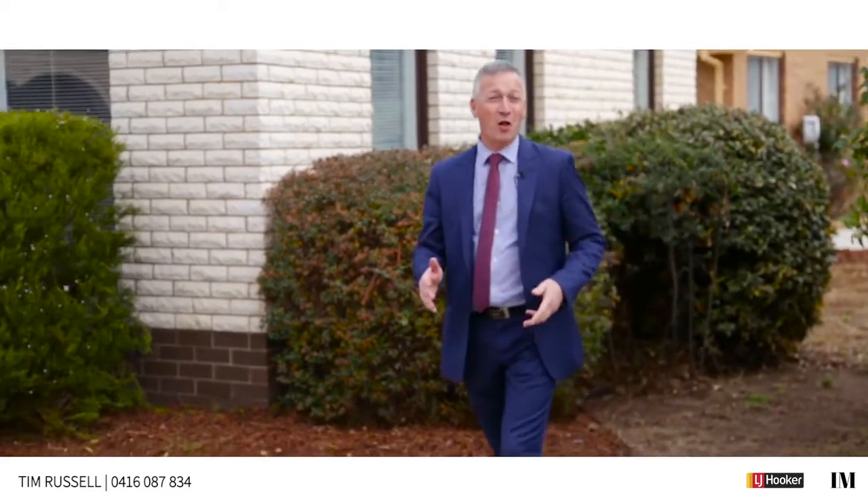Hi there folks, thanks for taking a closer look at this fabulous family home here at the end of a cul-de-sac at 10 Tweed Place in Kayleen. This is a very versatile family home that I think you're just going to love. Come on, let's have a look through.